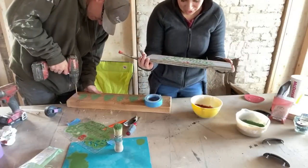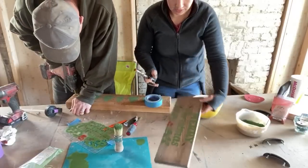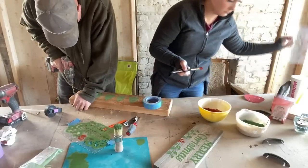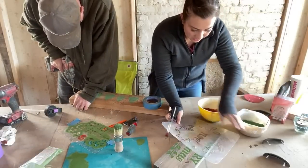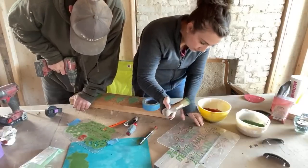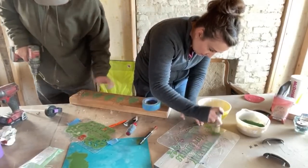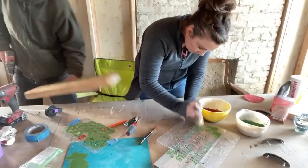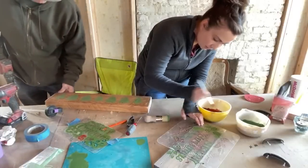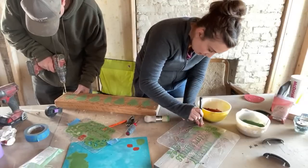Merry Christmas! I feel like that needs some white but I don't have any more holes for white. I'm going to do the berries. Hopefully these holes are in the right spot. I'm also very, very cold.